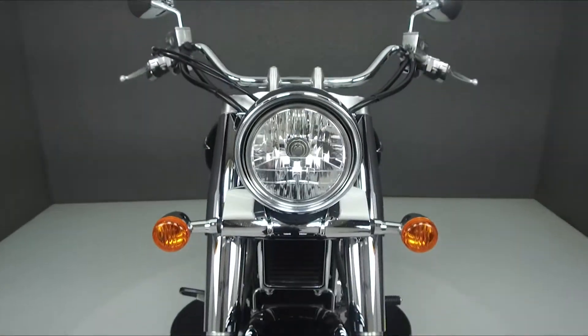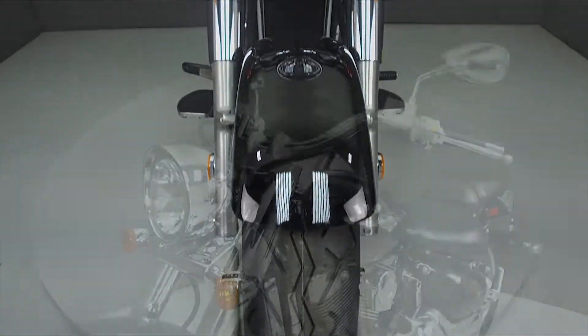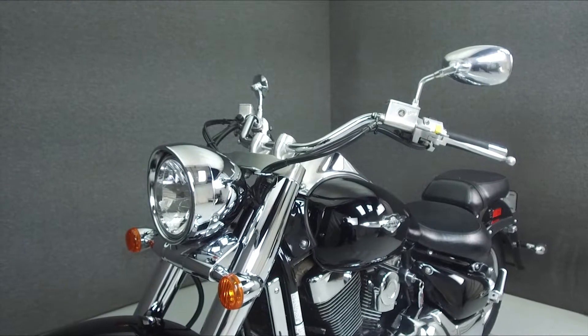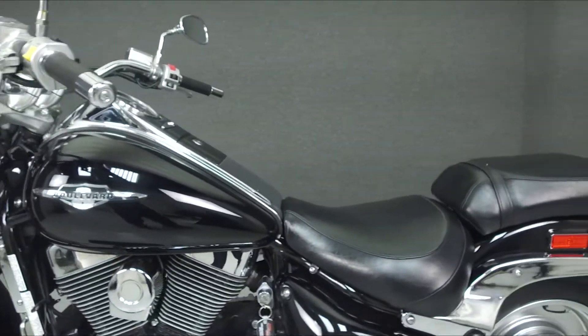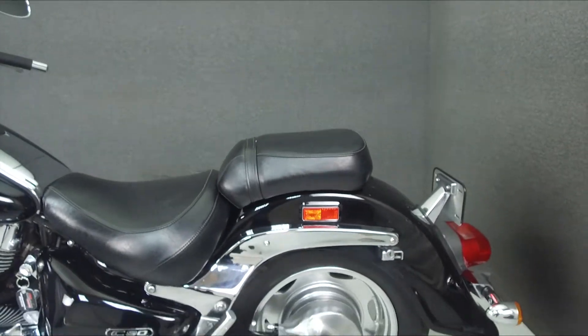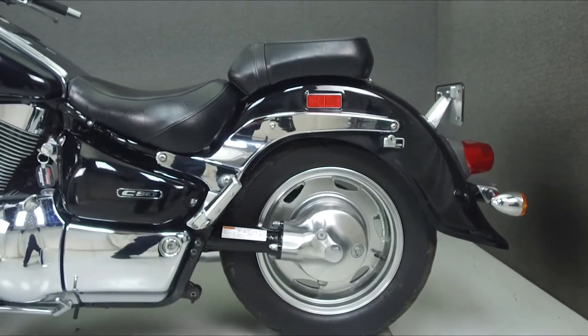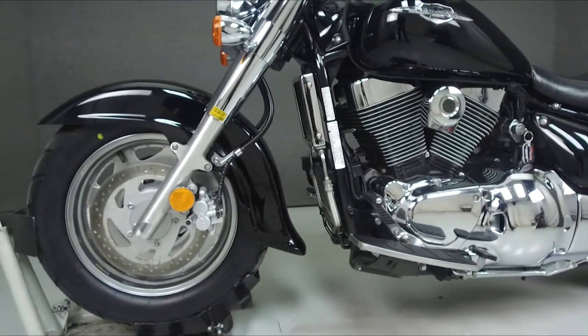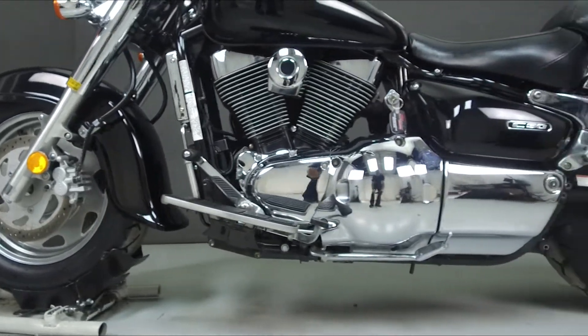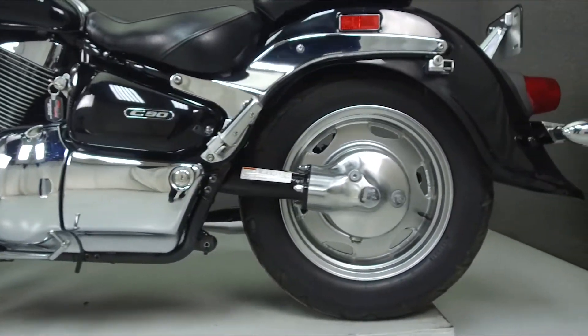It has a seat height of 28.3 inches and a wet weight of 758 pounds. This bike has been upgraded with a Cobra exhaust. This vehicle has been fully serviced, detailed, and comes with a 90-day nationwide warranty. We have also purchased a CycleCheck's vehicle history report. You can view this report by clicking the link on the right side of the video.